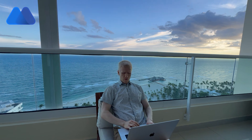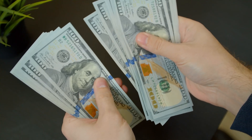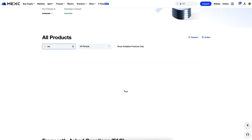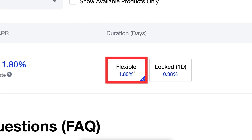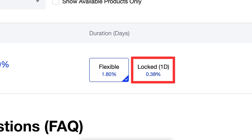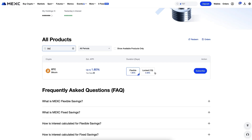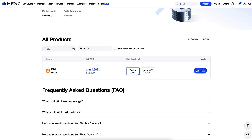The second way of using MEX correctly is MEX savings, where you can earn money automatically. You can choose BTC here. You can earn money automatically with flexible savings or locked within one day, so you get fast earnings. The first earnings will come within one day, so even beginners will get confirmation that it works. It's not complicated — you simply click a couple of buttons and get started.